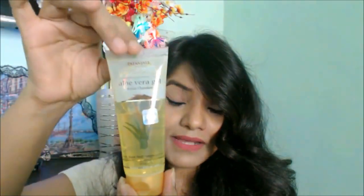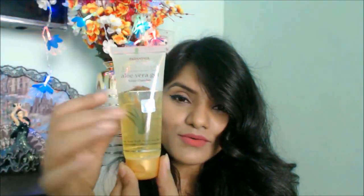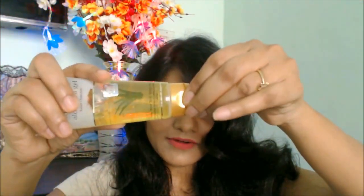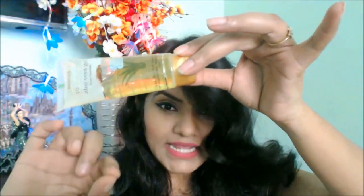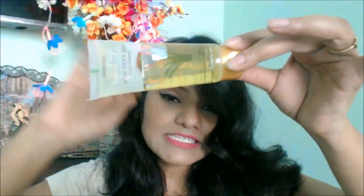This is a 60ml tube and only for 50 rupees. As far as price goes, it's a big big thumbs up. Now let's talk about the packaging - it looks beautiful, with a golden-ish design. The gel is also a golden color, which looks nice. The cap is a typical Patanjali cap which is very sturdy, doesn't open on its own, and will not spill.